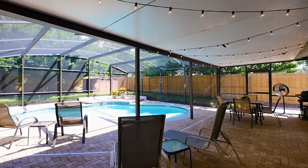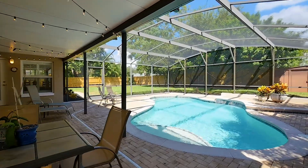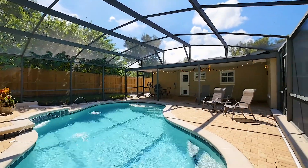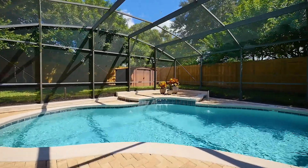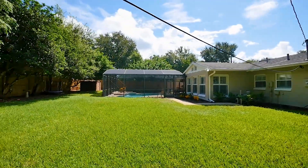With beautiful pavers on the covered patio and pool surround, this totally screened-in space off the den is great for hanging out with friends and family and lighting up the grill. Over a quarter-acre lot means there's plenty of room in the large grassy backyard for fun with pets, family, and friends.